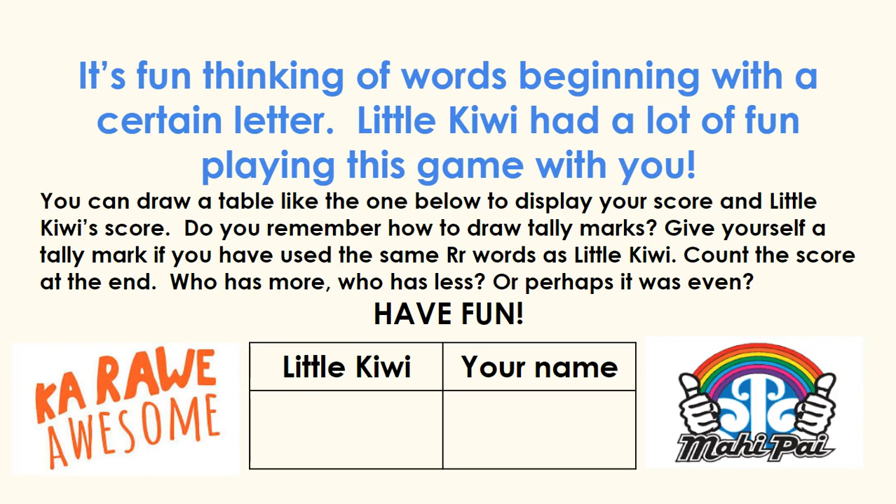You can draw a table like the one below to display your score and Little Kiwi's score. Do you remember how to draw tally marks? Give yourself a tally mark if you have used the same R words as Little Kiwi. Count the score at the end. Who has more? Who has less? Or perhaps it was even?